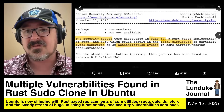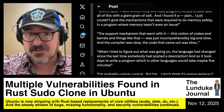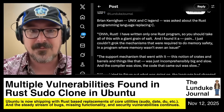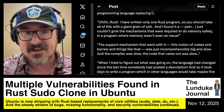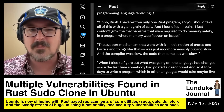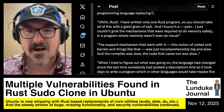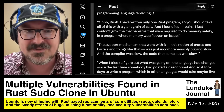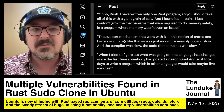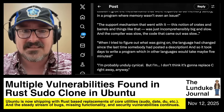I'm not a huge Rust fan — I generally have the same feeling about Rust as Brian Kernighan, the Unix and C legend, who said: 'I've written only one Rust program, so take this with a giant grain of salt, and I found it a pain. I just couldn't grok the mechanisms required to do memory safety in a program where memory wasn't even an issue. The notion of crates and barrels and things like that was just incomprehensibly big and slow. The compiler was slow, and the code that came out was slow. It took days to write a program which in other languages would take maybe five minutes. I'm probably unduly cynical, but I don't think it's going to replace C right away anyway.'